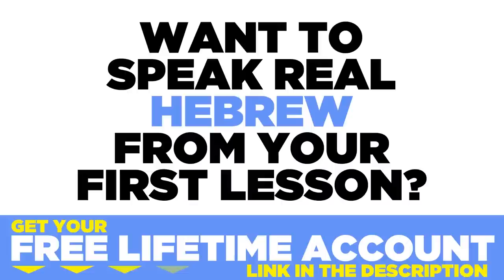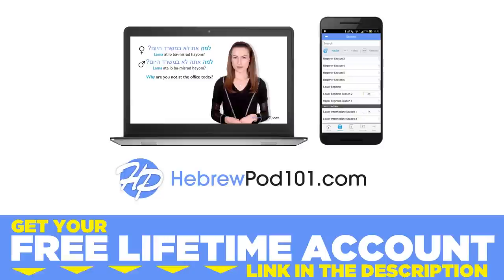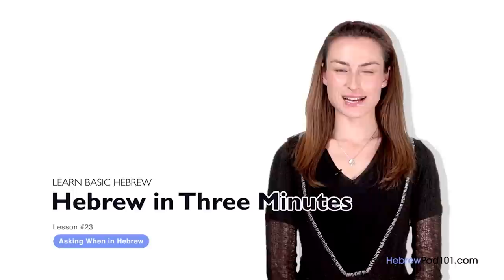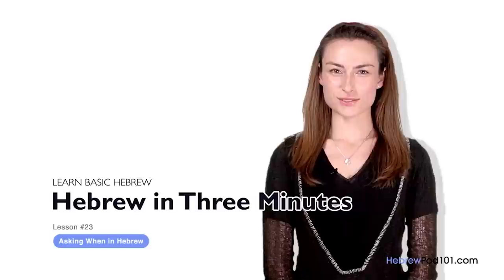Want to speak real Hebrew from your first lesson? Sign up for your free lifetime account at HebrewPod101.com. Shalom, I'm Yana. Welcome to HebrewPod101.com's Ivrit B'Shalosh Dakot — the fastest, easiest, and most fun way to learn Hebrew. In the last lesson, we learned how to ask 'where' questions. This time, we're going to ask questions with the interrogative word 'when.' Let's go.